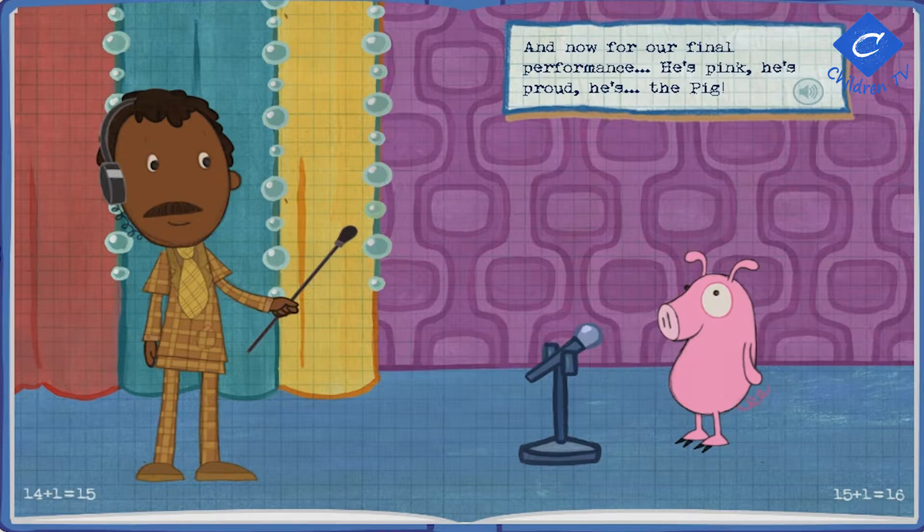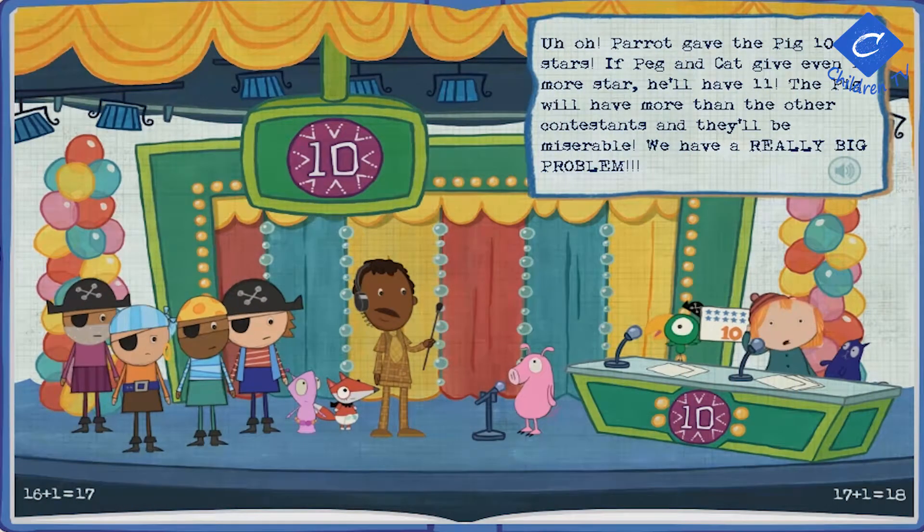Uh-oh! Perry gave the pig ten stars! If Peg and Cat give even one more star, he'll have eleven! The pig will have more than the other contestants, and they'll be miserable! We have a really big problem!